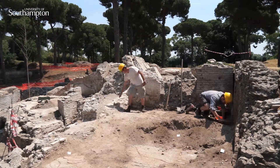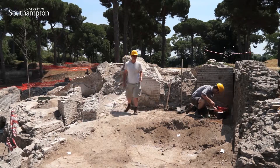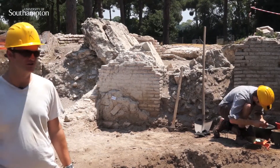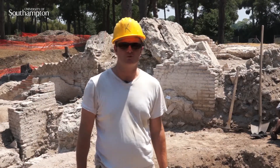And this number, 11,223, relates to this wall here. So every component on the excavation has its own number. I hope that's made some of the excavation process and the methods that we use a little bit clearer, and that you can go on and find out a little bit more about what's going on elsewhere at Portus.